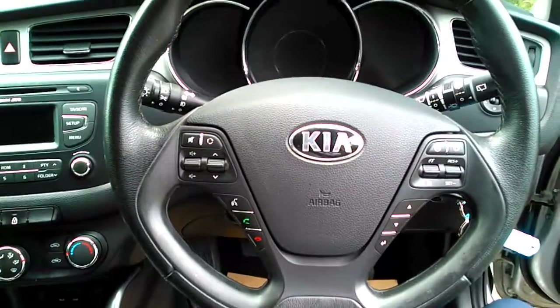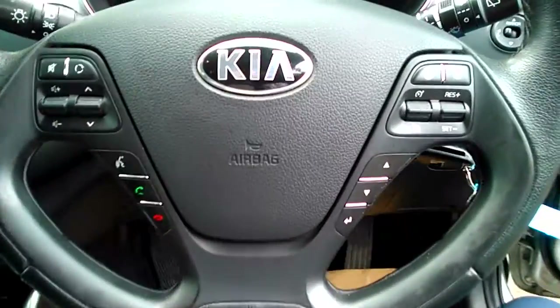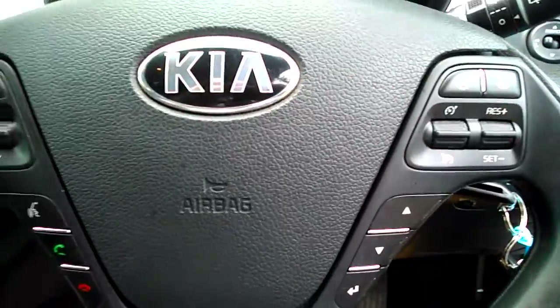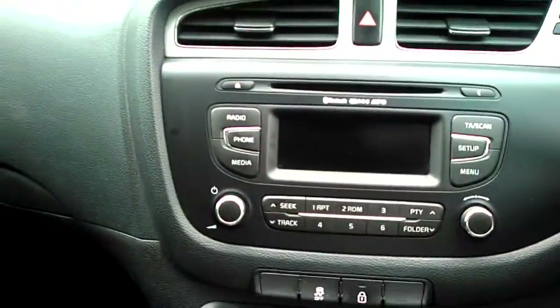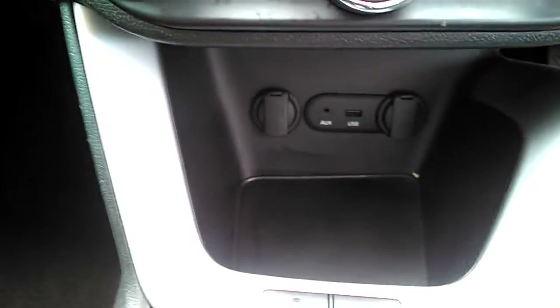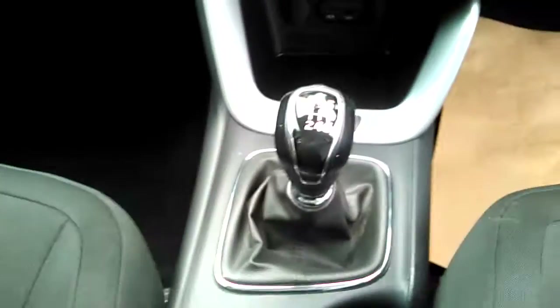It also features a CD player and stereo controls along with your speed limiter, cruise control, and flexi-steer function. This car also comes with air conditioning, auxiliary and USB ports along with twin power points, and a six-speed gearbox.